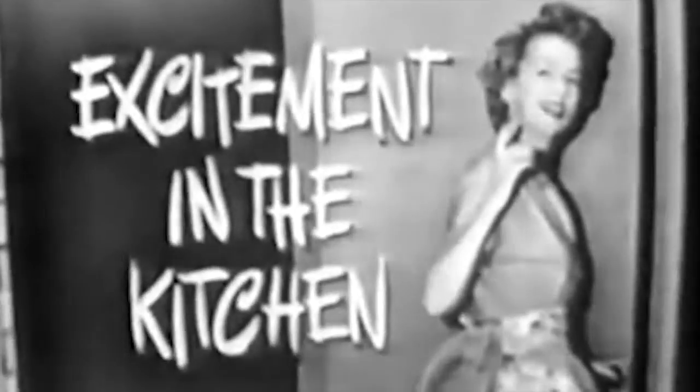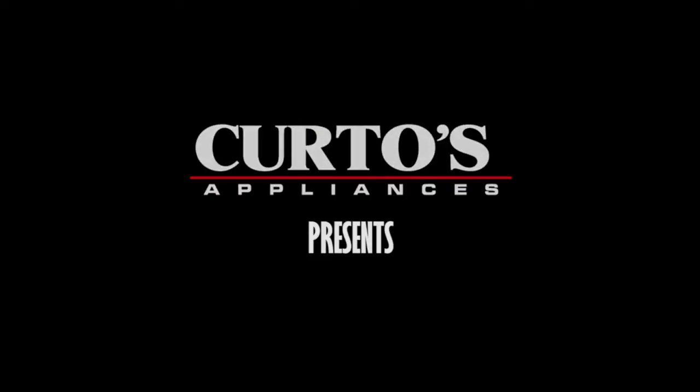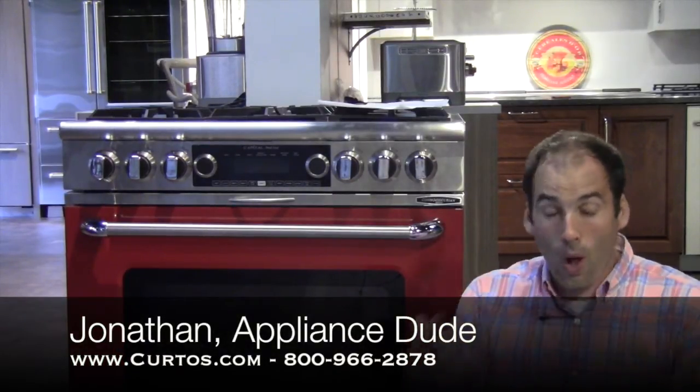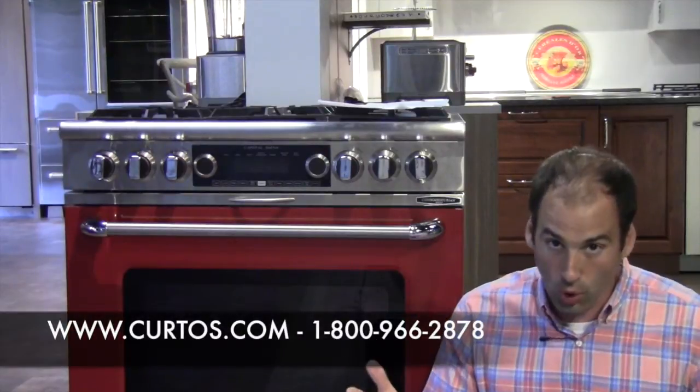Welcome, folks. I'm Jonathan, the appliance dude here at Curto's in Westchester County. Welcome to my appliance sanctuary here high atop Central Avenue in beautiful and bucolic Yonkers, New York.